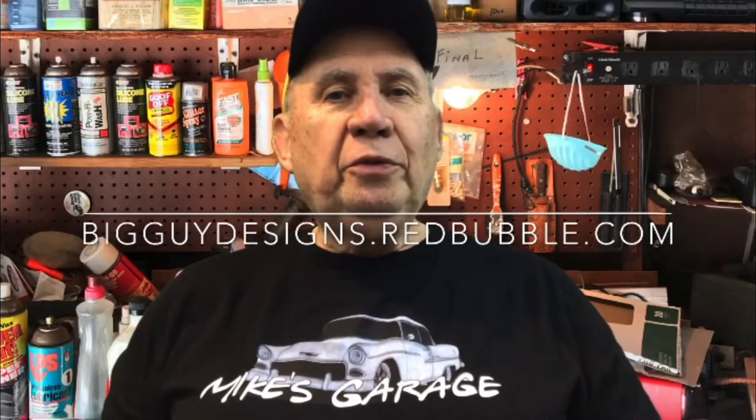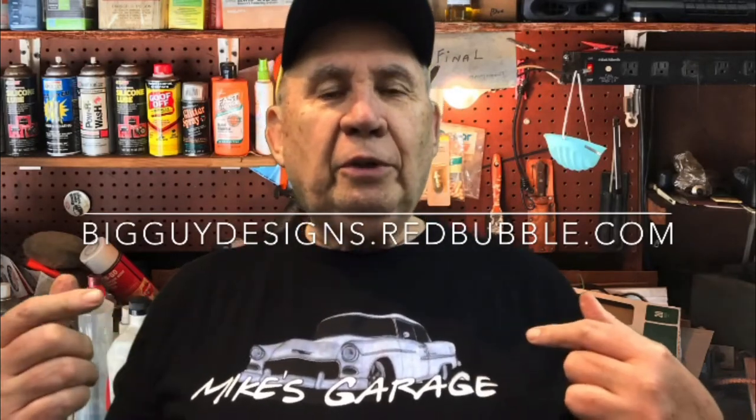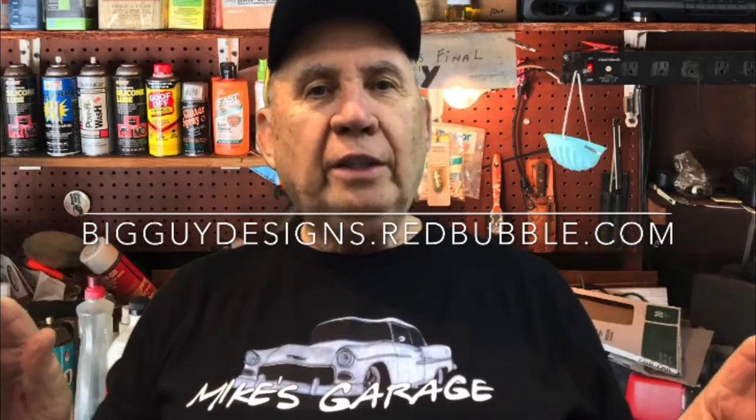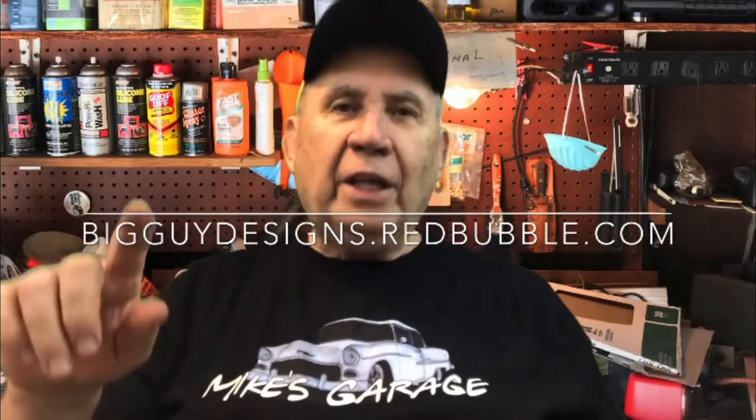Hi everybody, welcome to Mike's Garage. I had a few requests for this and I finally got it done — a t-shirt. They're really nice, they come in a bunch of different colors. To order, you have to go to bigguidedesigns.redbubble.com. Thanks for your support.